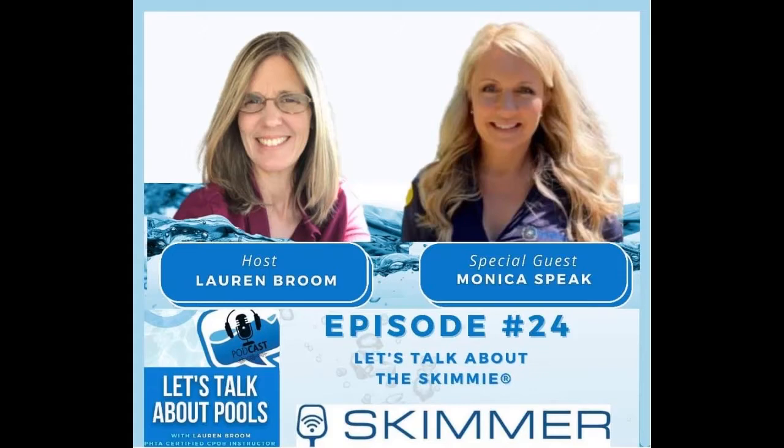I met her in Orlando at the Everything Under the Sun Florida Swimming Pool Association pool show last year, and it was really cool. Everybody was flocking to her booth. She's not a pool company, but just a homeowner that had a pool and came up with a great idea that actually helps the pool service industry as well. I also want to thank today's sponsor, Skimmer, for continuing their education and podcast sponsorship.